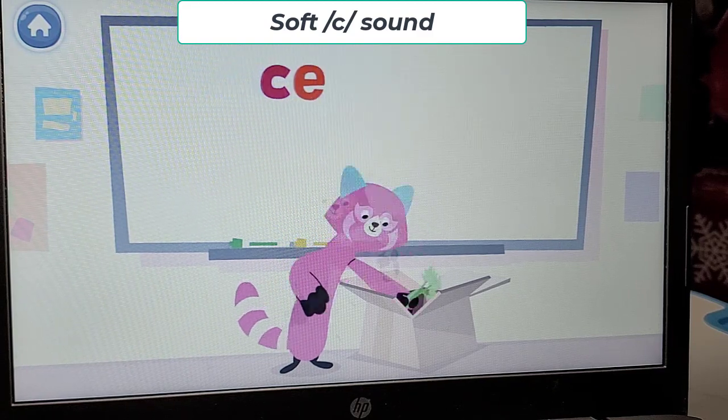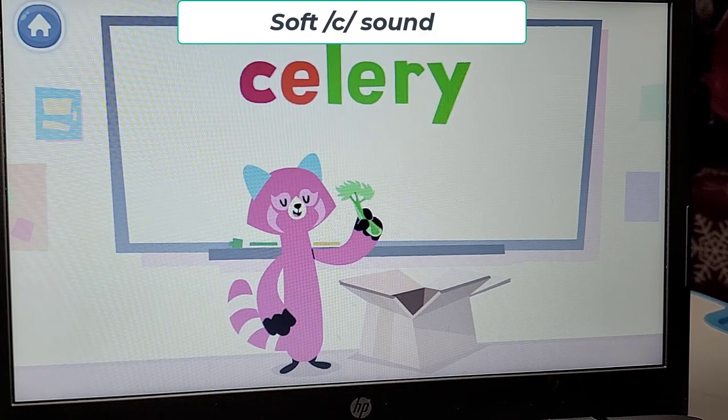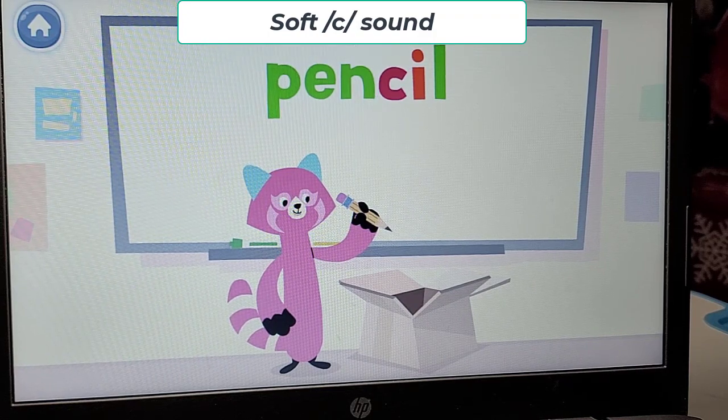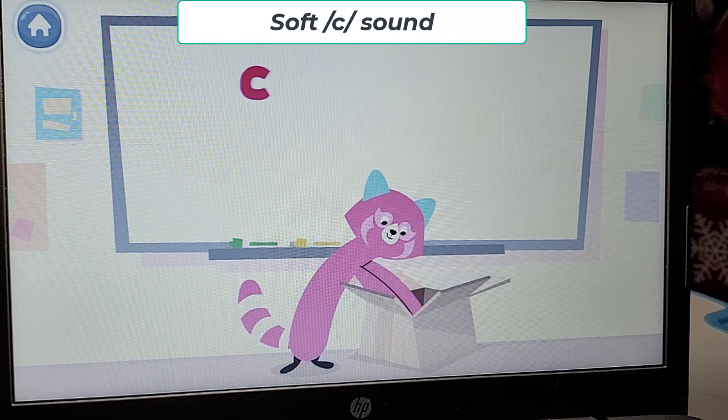Like in the word celery. And in the word pencil. And in the word symbols.